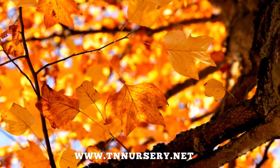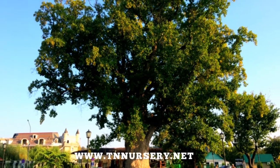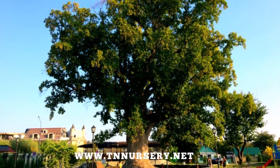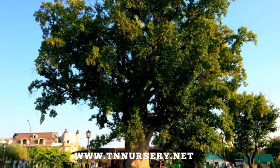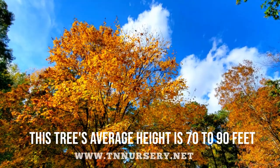In several regions of the United States, this tree can acquire a height of 160 feet. It has also been recorded that in some areas, people have witnessed a 190 feet tall tree. However, this tree's average height is 70 to 90 feet.